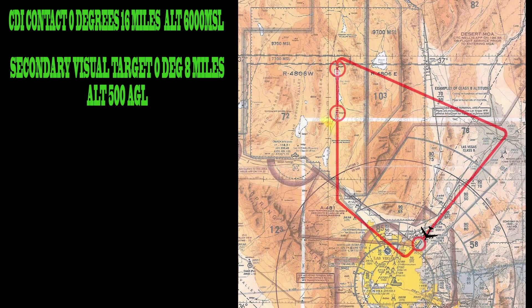Nellis approach pattern: turn right, 212 degrees, until runway contact. Full stop landing, and report back here for debriefing. Now get to work.